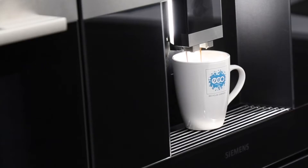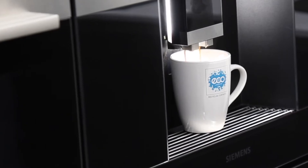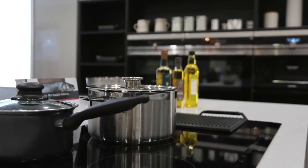My name's Charlie Jones. I'm the showroom manager for Schmidt Kitchens in Wimbledon. I'm just going to show you some of the things that separate Schmidt from other companies.